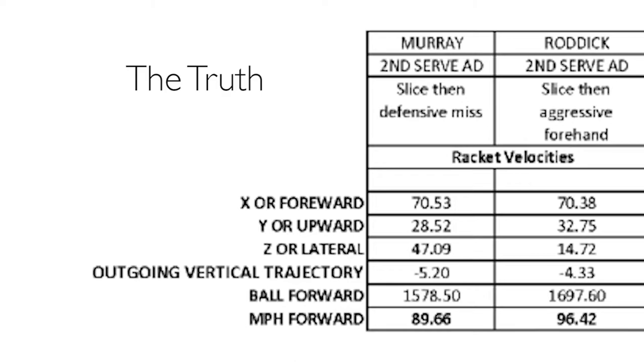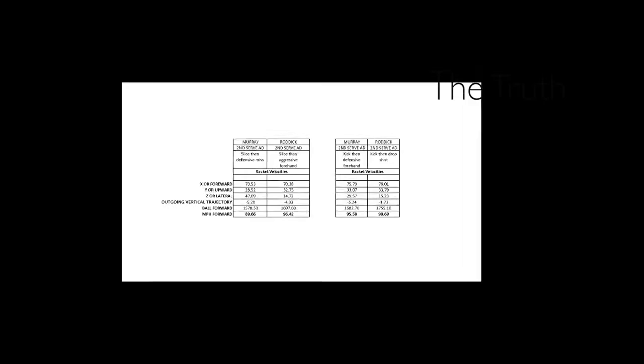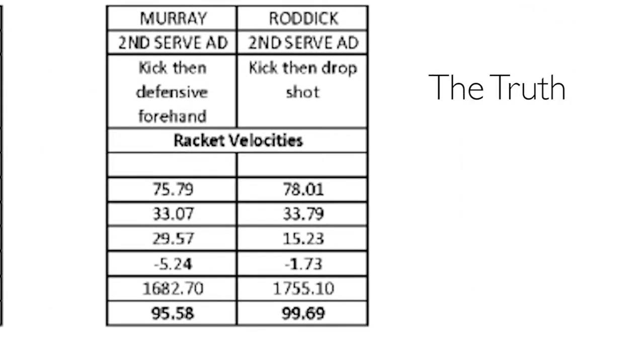So Murray's ball has more spin. It's going to go slower. It's going to curve more, and it's going out with a vertical trajectory that is lower. Therefore, it is going to land shorter in the box, going slower. Next, let's take a look at the ad box serves placed out wide to the backhand. We see that Roddick's X velocity is 4 miles an hour faster. The upward velocity of the racket, which creates topspin, is pretty much the same. But Murray is putting much more of a lateral spin on the ball, slowing it down. Murray is also hitting the ball down almost 3.5 degrees more than Roddick. Therefore, the ball will land short because it's going slower with more spin, and it is less effective.